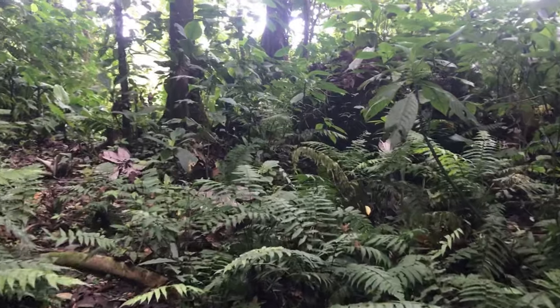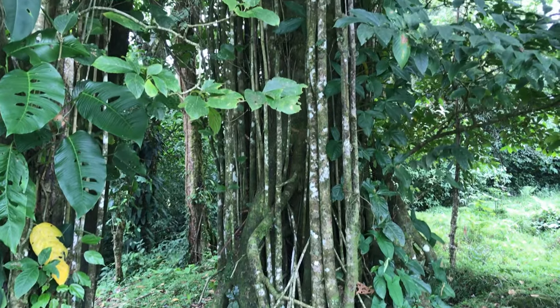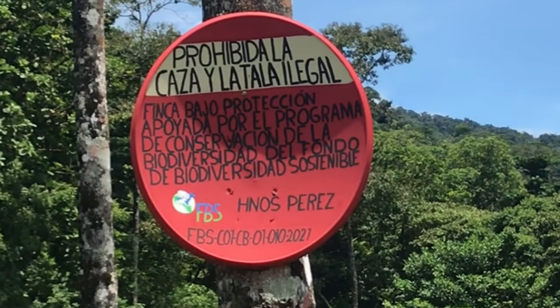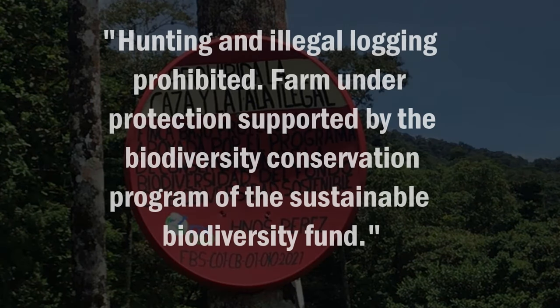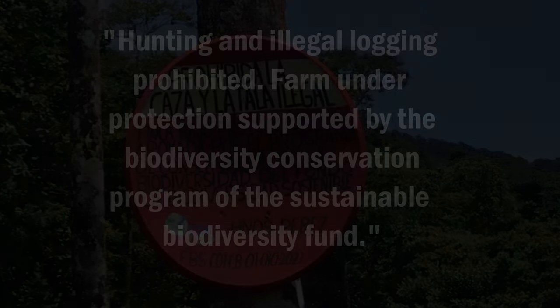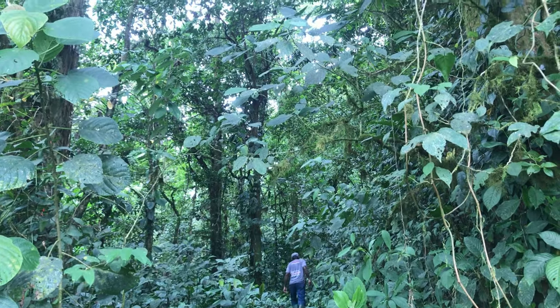A portion of the land is currently registered as protected rainforest. By design this contract becomes void once the property changes hands, but the option to re-register the acreage will remain. Protected land cannot be developed or improved, preserving it for future generations. This presents a good opportunity for future landowners who may be interested in partnering with Costa Rica in conserving its natural resources.